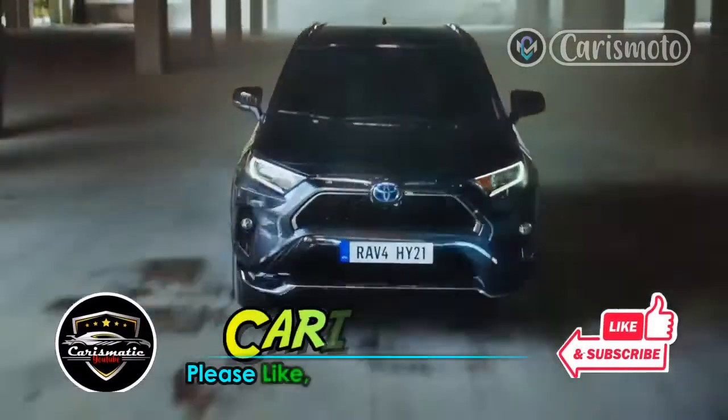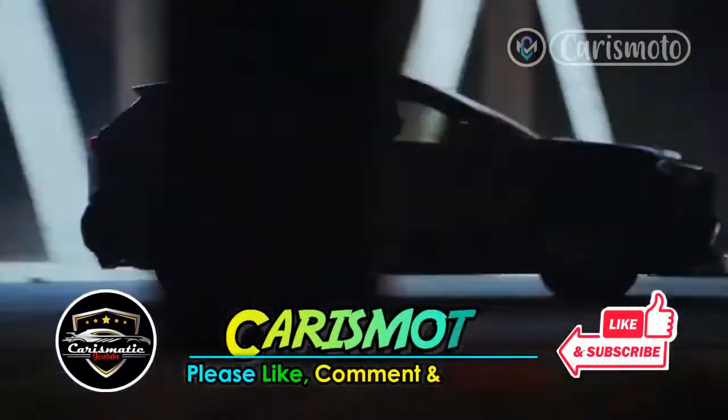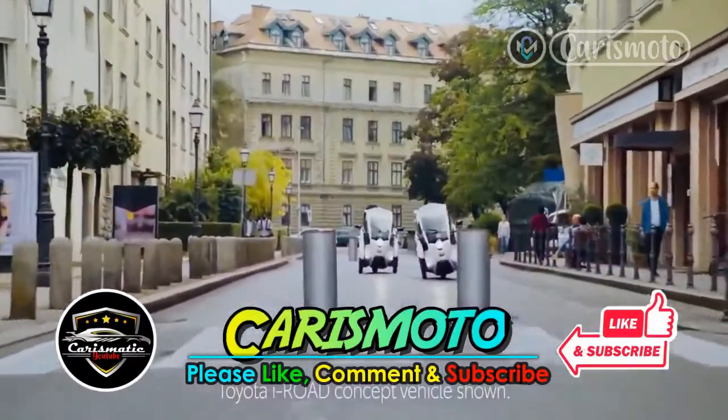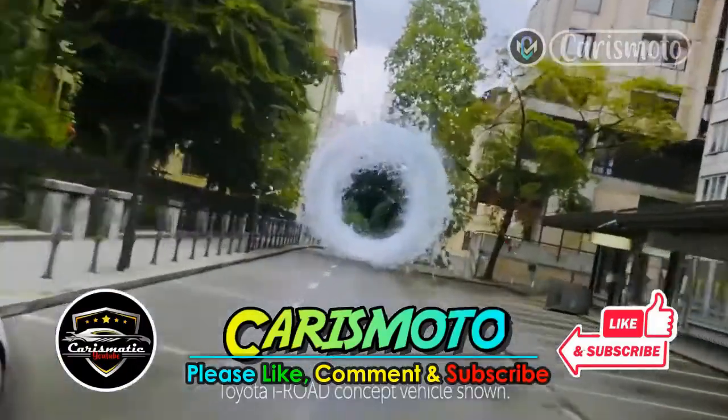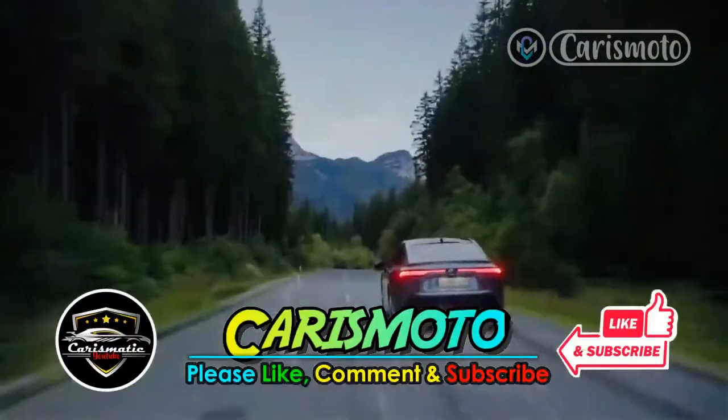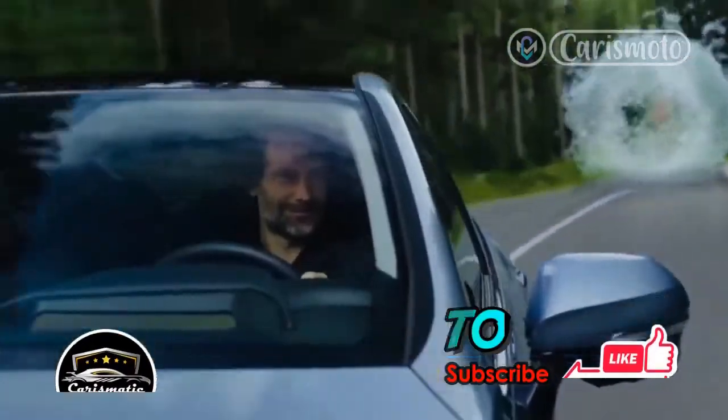Before we start, please support us by pressing the like and subscribe buttons so that we can continue to provide information about car and motorcycle news. Also turn on the bell button to get the latest updates. Your support means a lot to us, thank you.